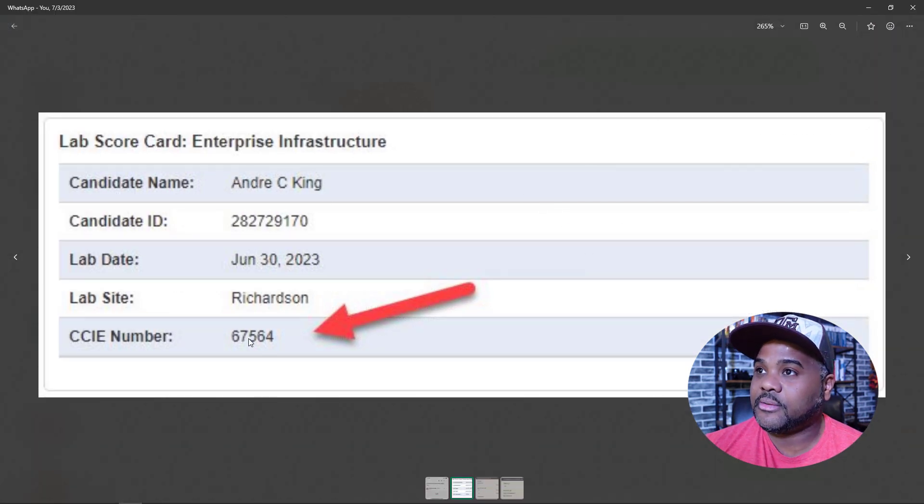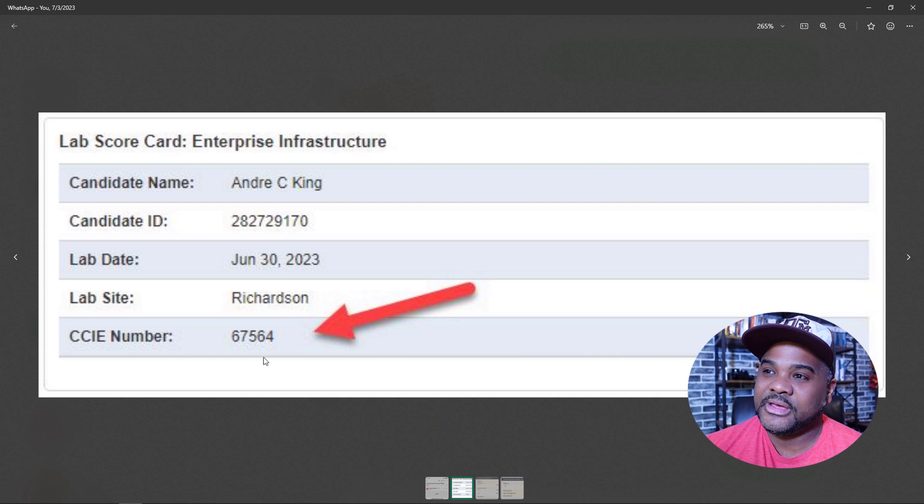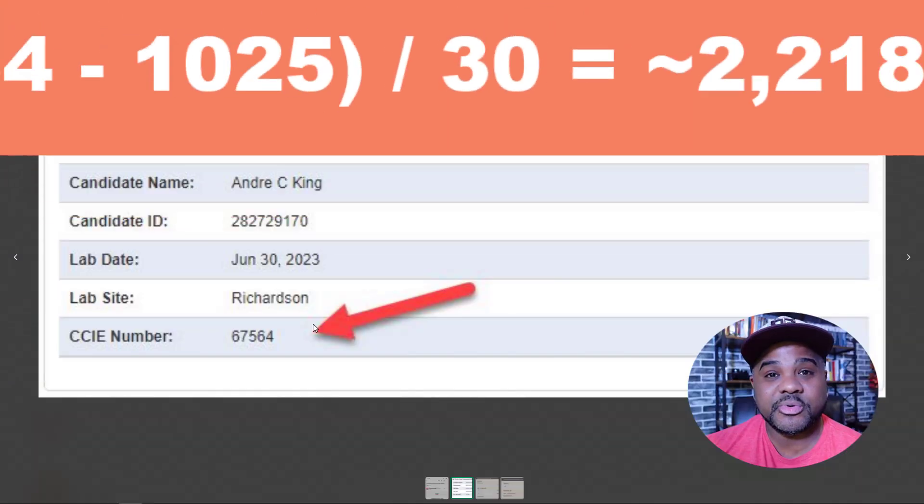I did take this screen grab here on WhatsApp. And again, once you successfully pass, you do get your CCIE number. 67,000 — I didn't know what to expect honestly. If memory serves me correctly, the very first CCIE number was 1024, and if you're familiar with bits and bytes, you know the significance of that. That number was given to the Cisco test site, 1025 was a Cisco employee, so the first CCIE number to a non-Cisco employee was 1026. So if you do the math, that was 1993.